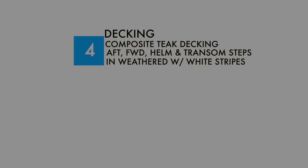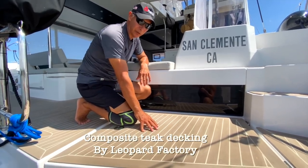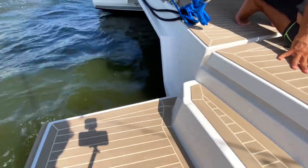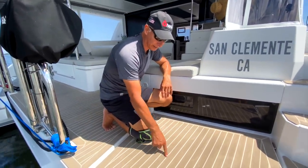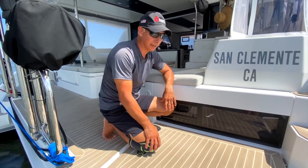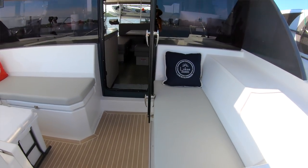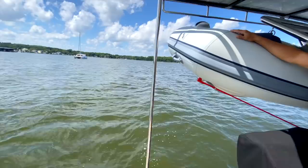Another factory option we added is the synthetic teak floors. It's not a safety feature but gives the boat a more upscale look. This is the weathered teak option — they have about four color options — it's a little lighter with a white caulking look. It does get warm so we hose it off every so often. We have it throughout the transom steps, aft cockpit area, the helm, and the forward cockpit. You can also opt to have it in the heads, though we did not do that.